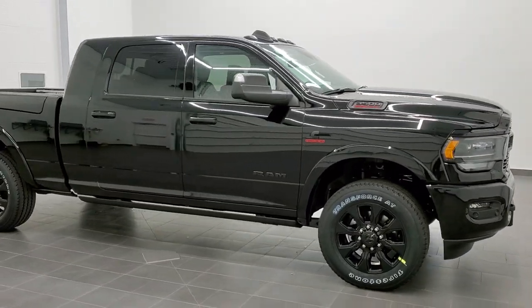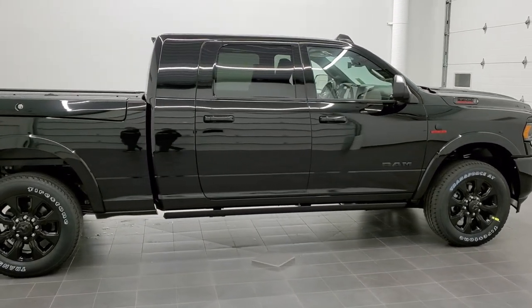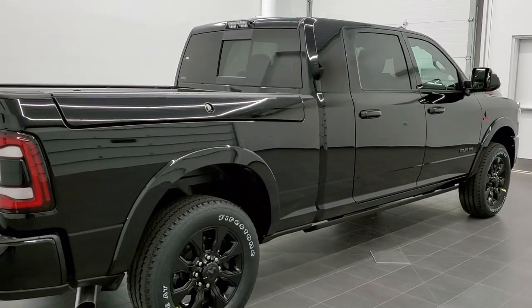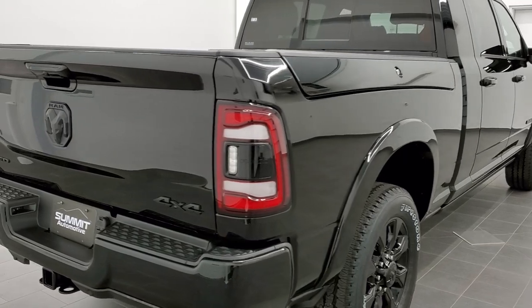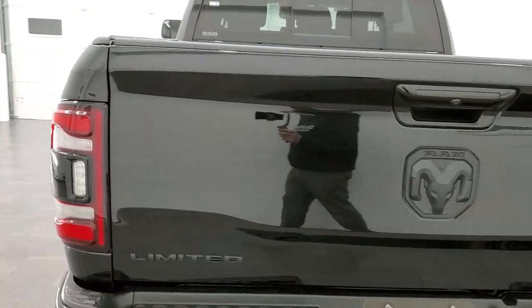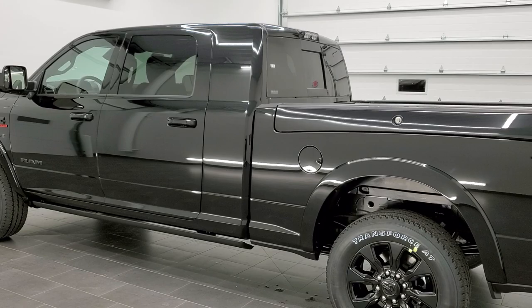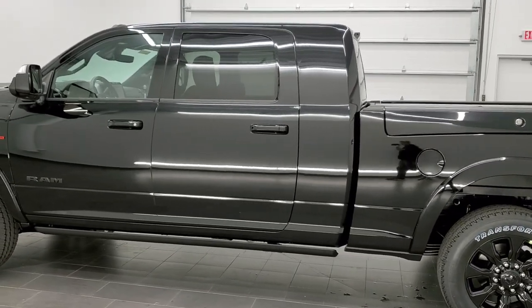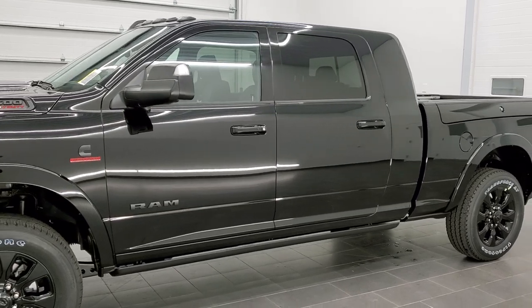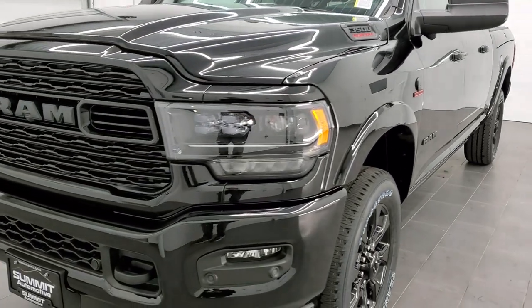Hey, this is Brett with Summit Auto in Fond du Lac, Wisconsin, your new and used Ram and heavy-duty truck headquarters. Today I'm super excited to show you this really good-looking brand new 2020 Ram 3500 Mega Cab short box with the Ram Box, single rear wheel, in Diamond Black Crystal Pearl. This truck has the 6.7-liter high output Cummins diesel which pumps out 400 horsepower and 1,000 foot-pounds of torque, mated with the Aisin six-speed heavy-duty transmission. This is a Limited Level One with the Black Appearance Group — a really good-looking, fully loaded truck.